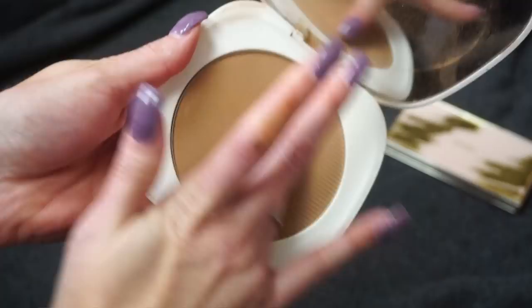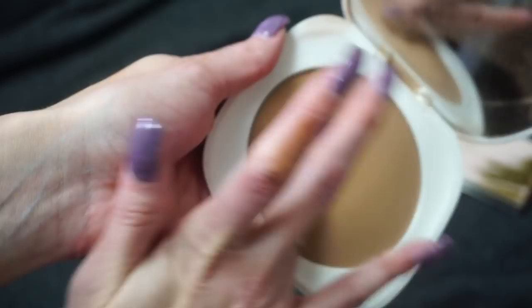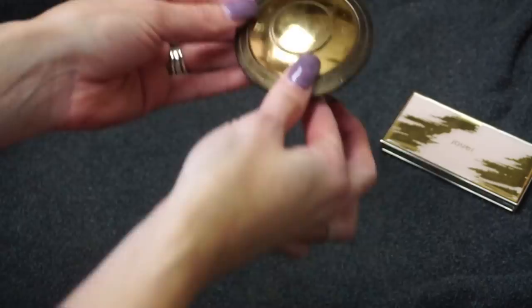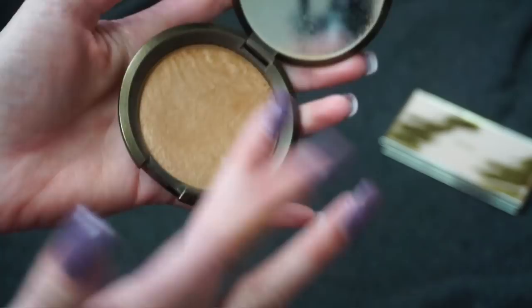Here is from Marc Jacobs — the Omega Bronzer in Tantastic. Definitely one of my favorite bronzers. I love this big pan. It's very natural and very easy to build up on the skin — I never go overboard with it. I really like the shade; it's just very natural. Definitely a favorite of mine and definitely keeping that one.